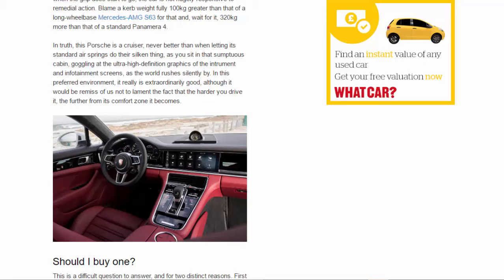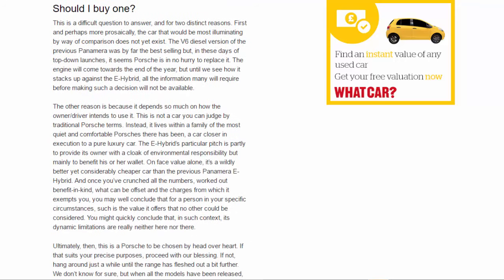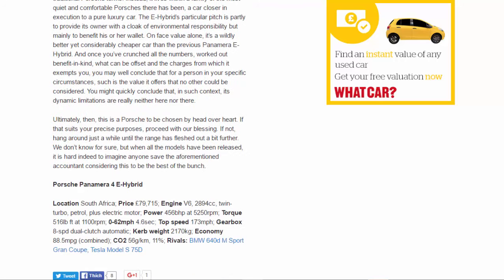You might quickly conclude that its dynamic limitations are really neither here nor there. Ultimately, this is a Porsche to be chosen by head over heart. If that suits your precise purposes, proceed with our blessing. If not, hang around until the range has fleshed out a bit further — it is hard to imagine anyone save the aforementioned accountant considering this to be the best of the bunch.